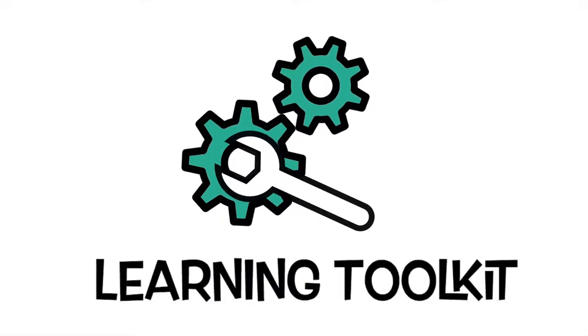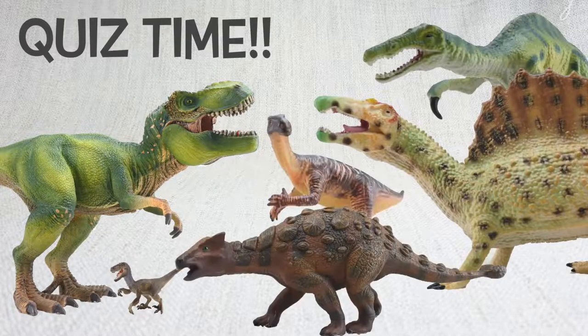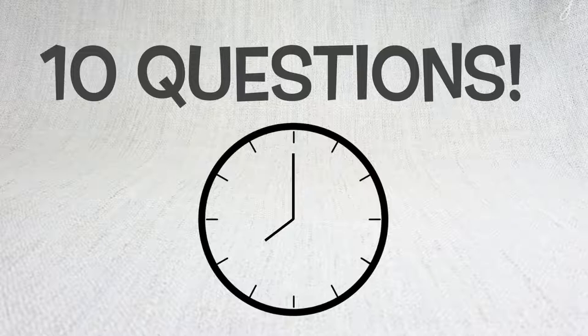Learning Toolkit. Today we're going to test what you know about dinosaurs with a fun quiz! Make sure you've watched our other videos so you can get the answers right! We have 10 questions for you, starting now!